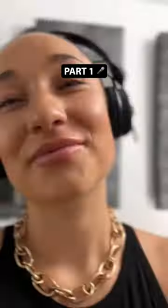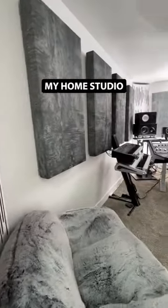I'm Kara, and here's a tour of my home studio, part one. This is the room where I record and mix most of my music.